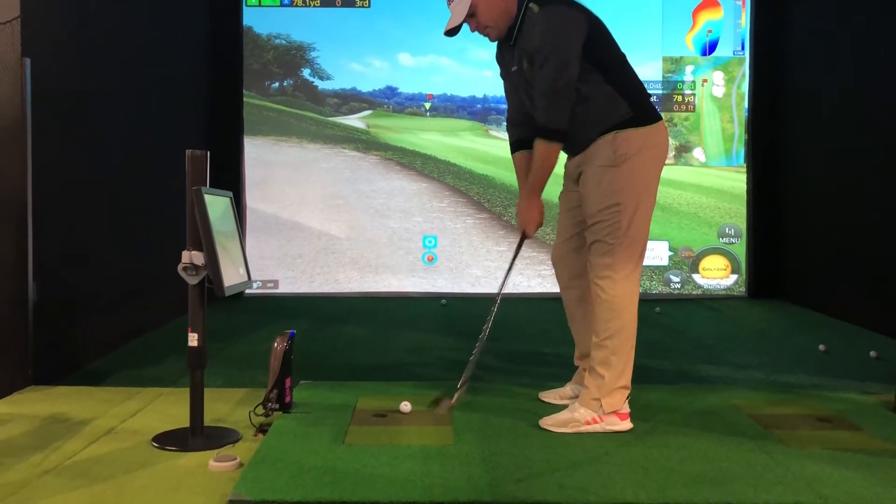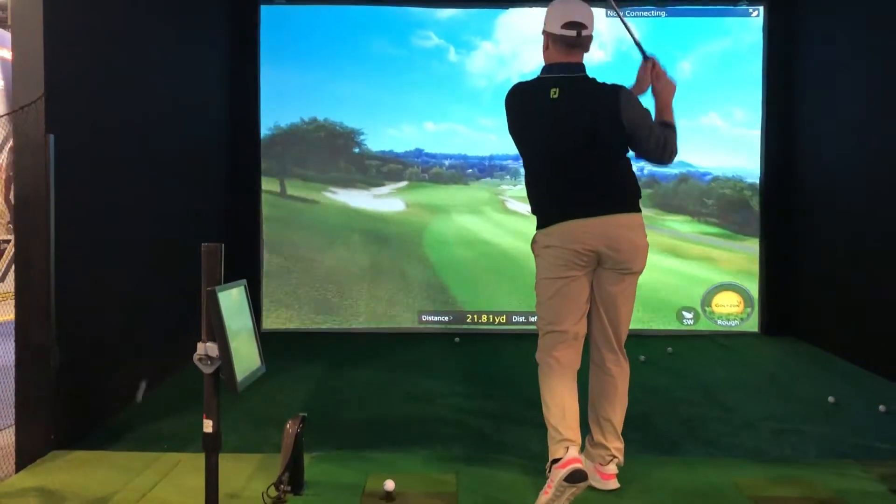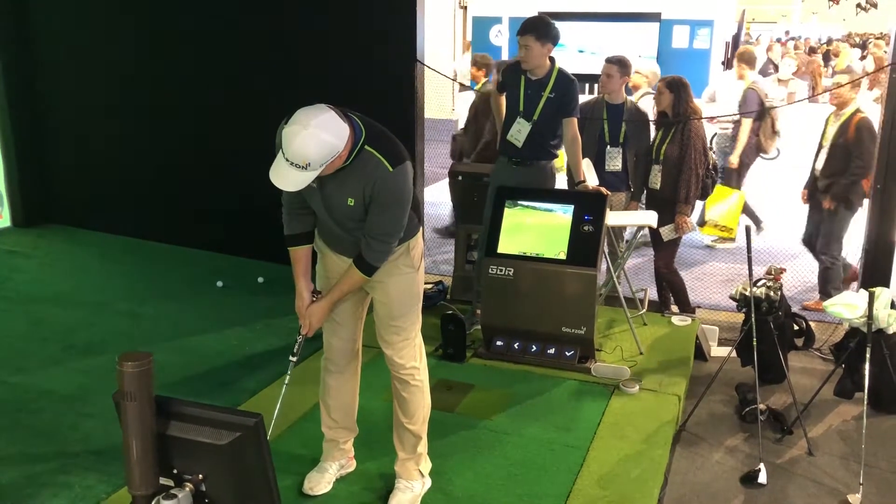Welcome to the GolfZone booth, where our favorite customers are from France. We are very happy that you're here. Our target market is primarily college students that do video projects. We would like to introduce you to GolfZone, the world's largest simulator company. We sell in 47 countries, all seven continents. So if we can put a simulator at the South Pole, we can definitely put one in Paris.